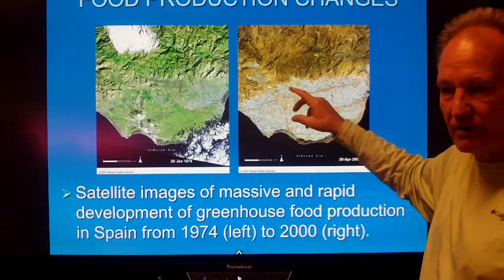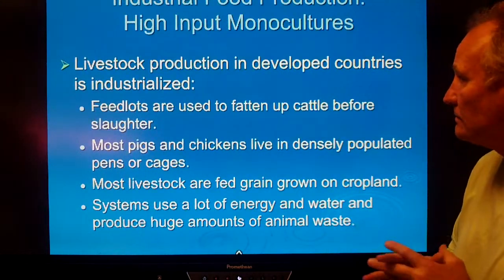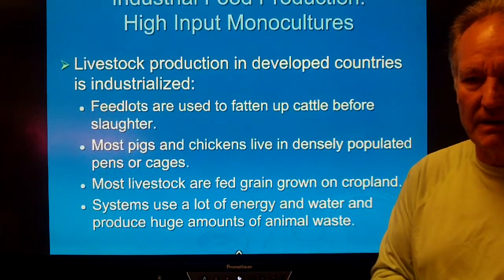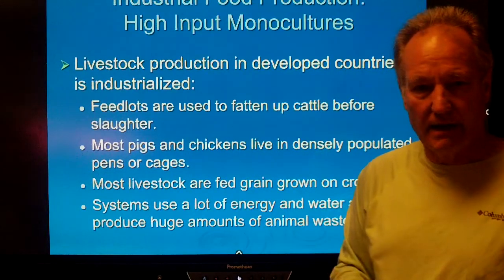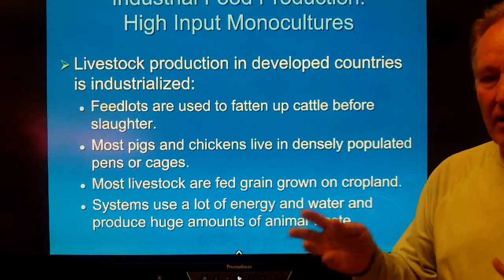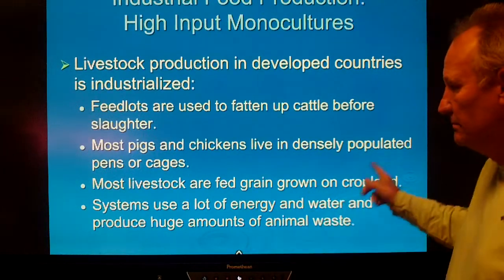Food raised in southern Spain is shipped off to market in Paris or Berlin — it's quite profitable. Industrial food production relies on high-input monoculture raising large quantities of soybeans and corn, most of which end up not directly in human beings but in livestock — fed to cows and pigs, which we then eat. That's not a very ecologically efficient way to do things, though it is economically acceptable.